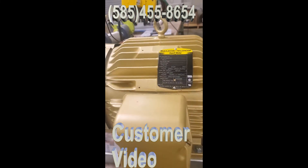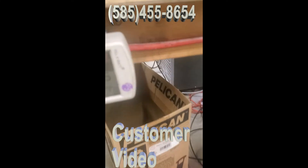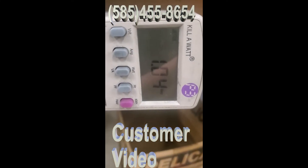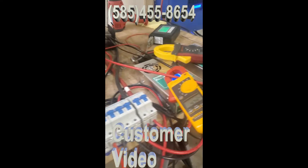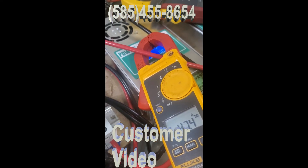The motor input — this is the Baldor motor that we rewired — check this out: it's drawing a little over one amp to run that generator. So I wanted you guys to see what this generator is really capable of doing without even trying.